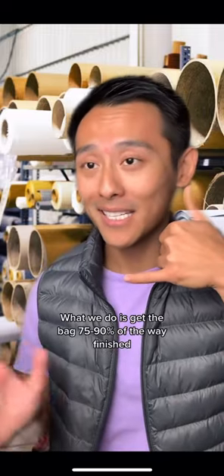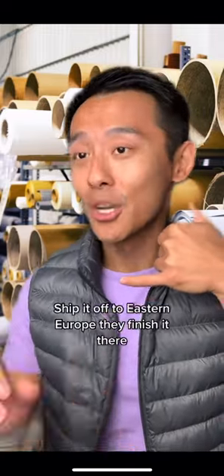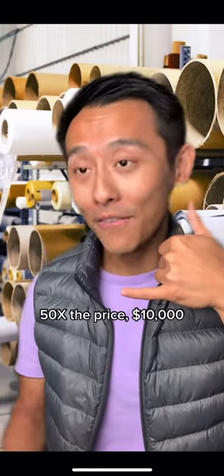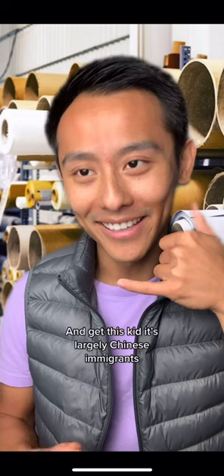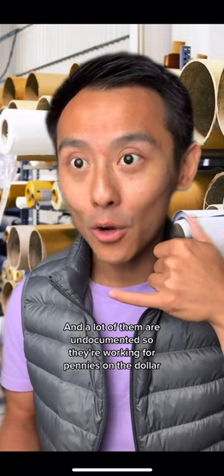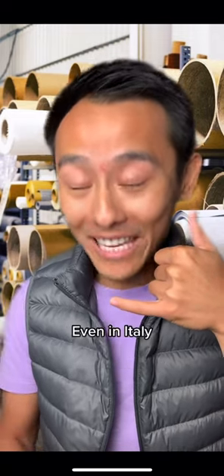What we do is get the bag 75-90% of the way finished, ship it off to Eastern Europe, they finish it there, slap on a Made in Italy logo, 50x the price — $10,000. Get this, kid: it's largely Chinese immigrants in those Italian factories doing the final assembly, and a lot of them are undocumented, so they're working for pennies on the dollar, even in Italy.